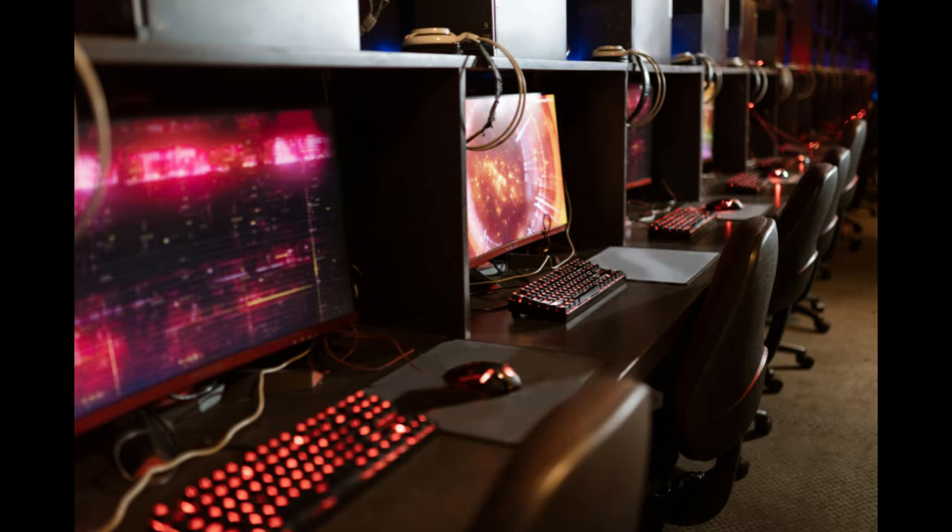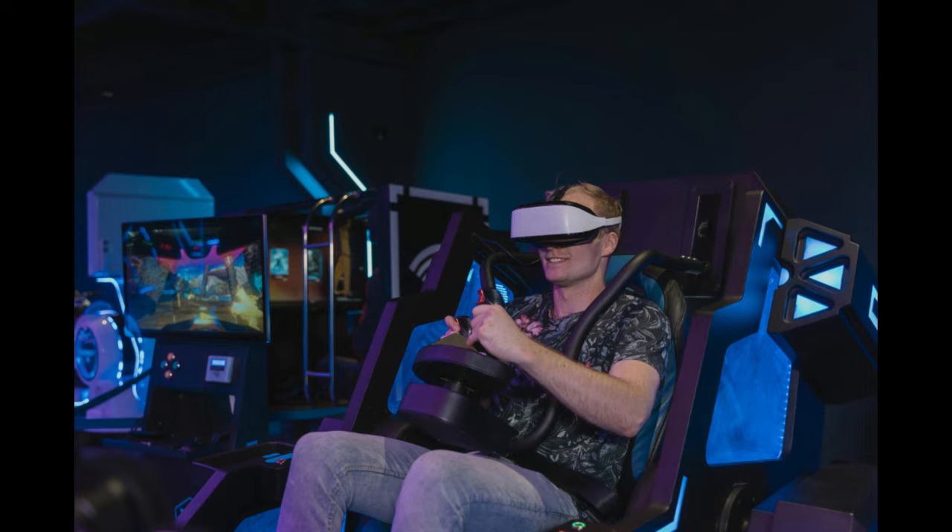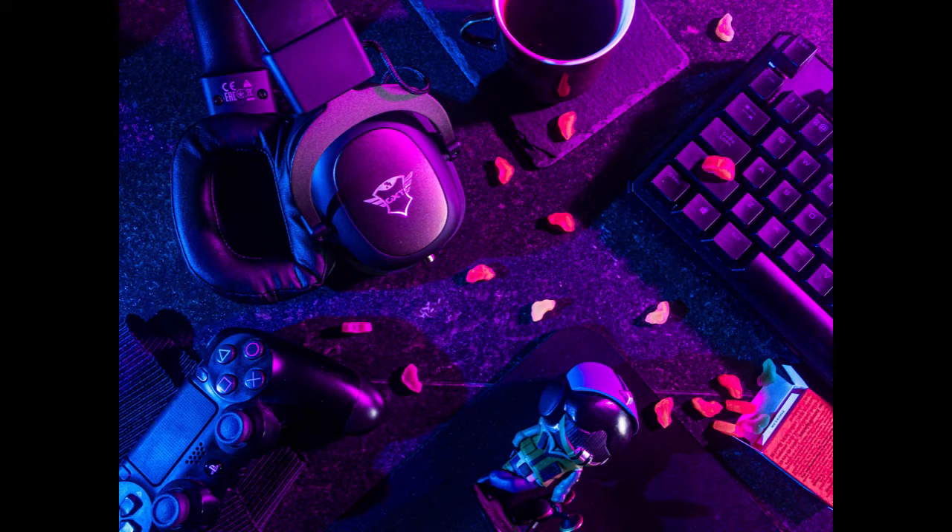Tip 3: Cutting-edge Equipment. Invest in high-quality gaming equipment, including powerful gaming PCs, consoles, virtual reality setups, and comfortable gaming chairs. Stay updated with the latest technology to attract avid gamers seeking top-notch gaming experiences.